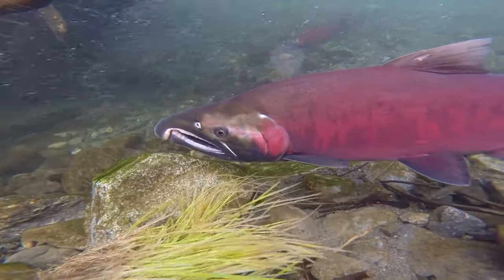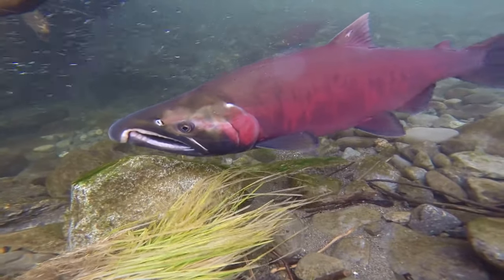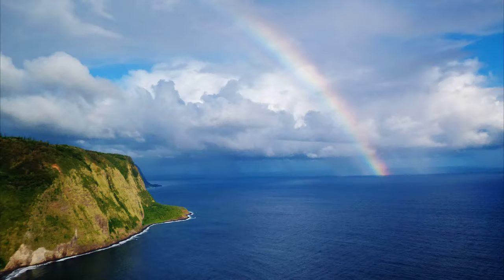Sharks, sea lions, seals, and orcas feed on adult coho salmon.